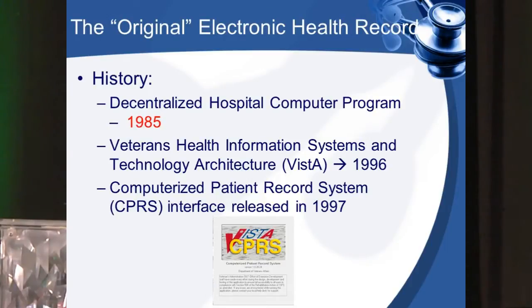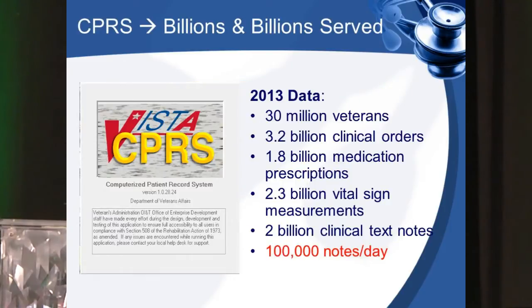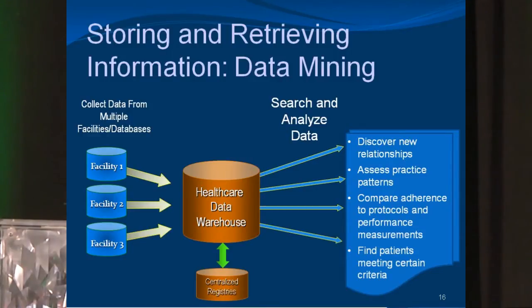We like to think of ourselves as the original electronic health record, because we've literally been around since the 1980s. In the mid-'90s we evolved into the Veterans Health Information System and Technology Architecture, which led to the creation of our current user interface, the Computerized Patient Record System. Like McDonald's, we serve billions and billions — our health record has billions of clinical orders, billions of prescriptions, billions of vital sign measurements, billions of text notes. We have 100,000 notes daily inputted into our system. All this data from over 150 main hospital facilities pours into a main data warehouse, and it's the extraction of that data that leads to innovation.